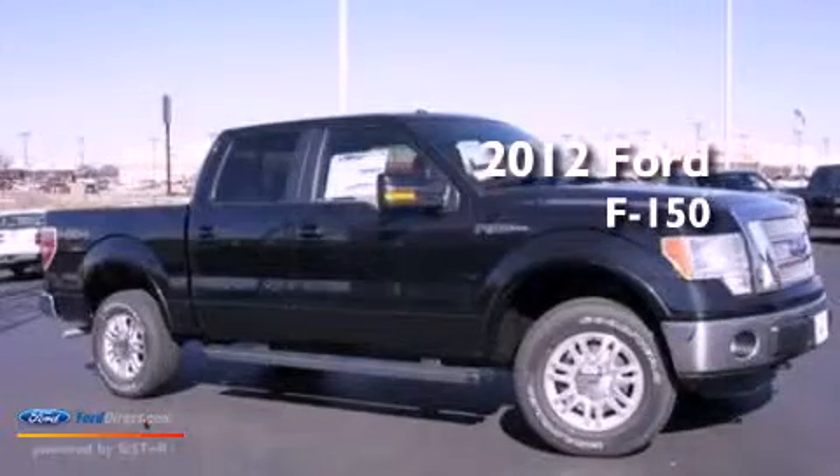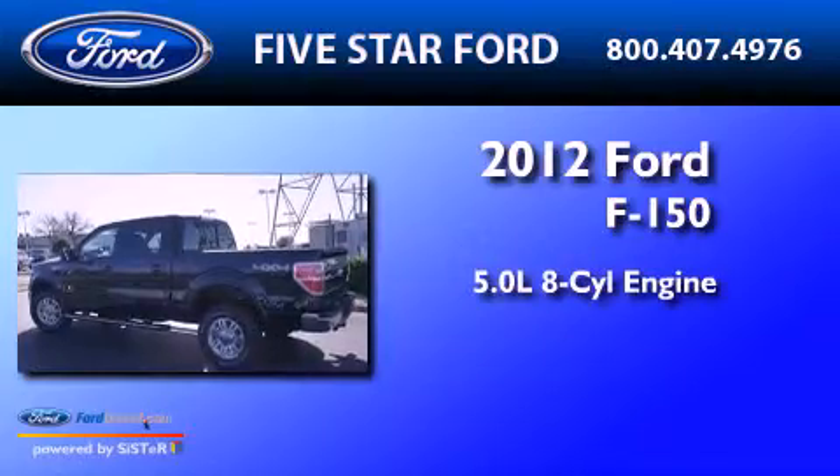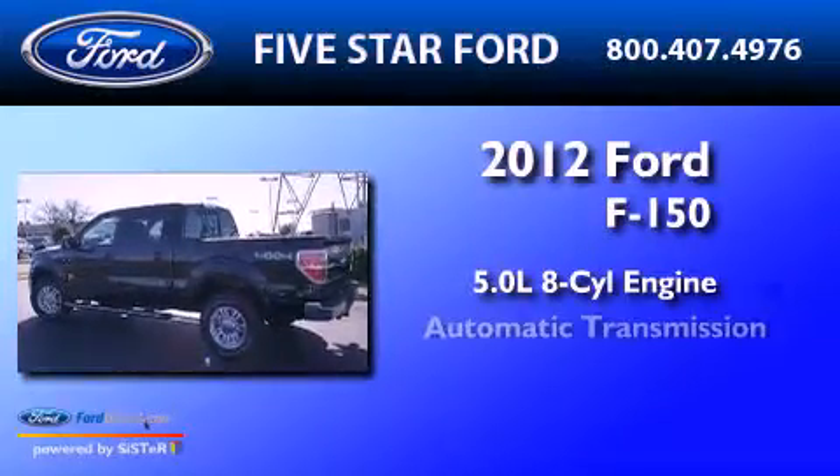This is a 2012 Ford F-150. It features a 5.0 liter 8-cylinder engine and an automatic transmission.